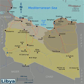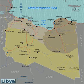Hello my friends. This is a map of Libya. Libya is bound to the north by the Mediterranean Sea, the west by Tunisia and Algeria, the southwest by Niger, the south by Chad, the southeast by Sudan, and the east by Egypt.